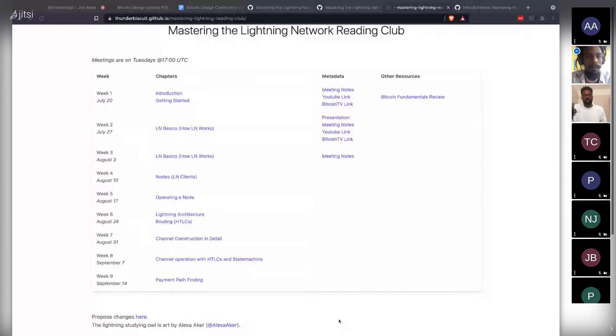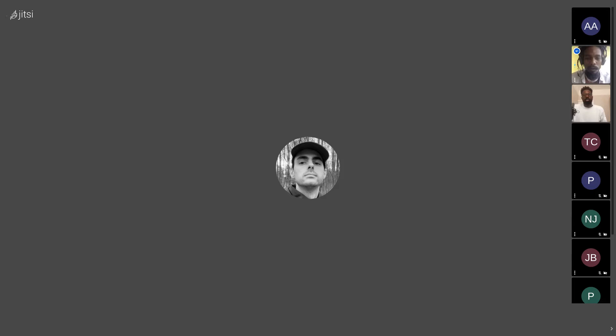There are a few new faces on the call, so it's worth discussing why this educational initiative is happening — specifically the plans to update the Bitcoin Design Guide to support lightning content. The guide currently lacks lightning-specific content, and that gap needs to be filled.